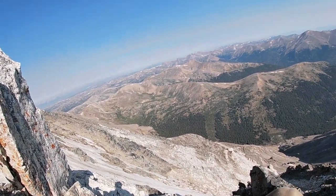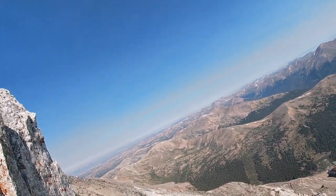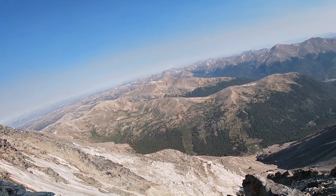Once you get to this other side, you're supposed to drop down here to the right and skirt along the right side of these white rocks here.